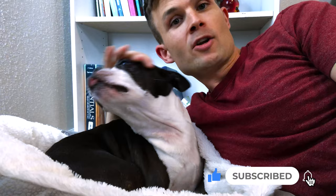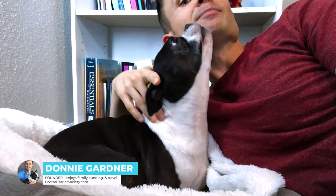Hey everybody, welcome to the Boston Terrier Society YouTube channel. Consider subscribing if you're someone who wants to learn more about the breed, learn what it's like to be an owner, hear expert interviews, as well as connect with other Boston Terrier lovers. I'm Donnie Garner, the founder of BostonTerrierSociety.com. This is Bella, my Boston of over a decade.